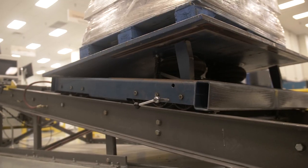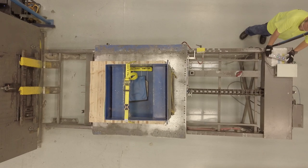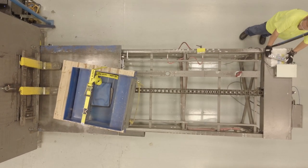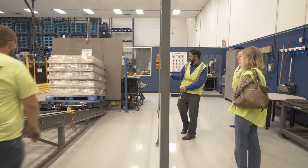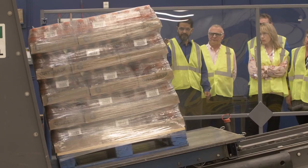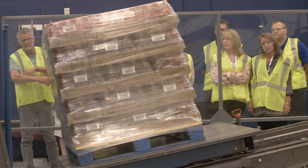Over here is our incline impact station. The test itself isn't really about the impact — we're doing the impact along all four sides. The test is more about the pullback: when we pull back the carriage, the unit load has a propensity to collapse or shift, and that's really what we're testing for.